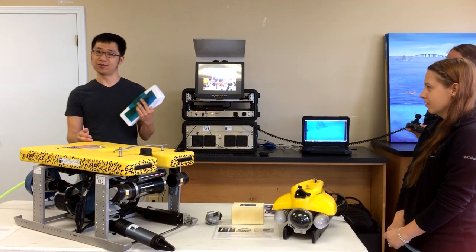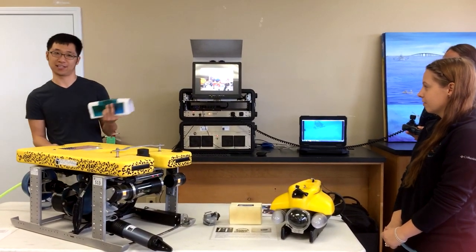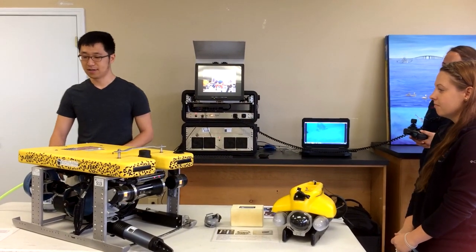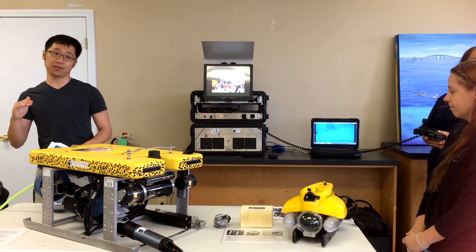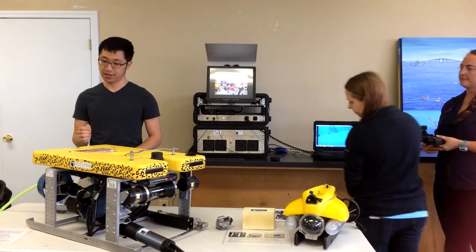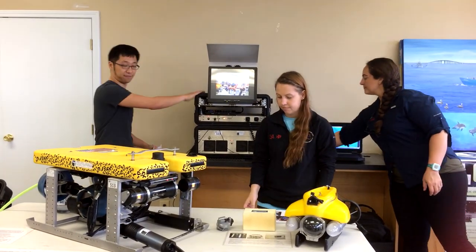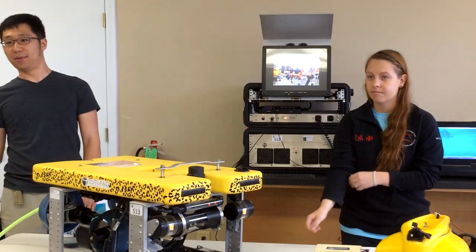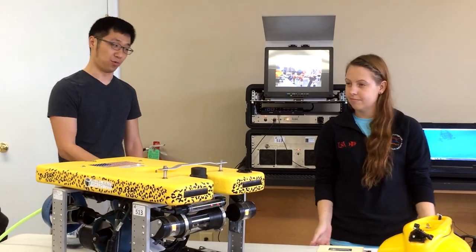In a good day we can do anywhere from seven to eight sets — I think the record is around ten. Once the fieldwork is totally done, we can take the ROV videos off the computer by downloading them onto a flash drive, take them back to the lab, and Reagan will tell you more about how we process those videos for data.